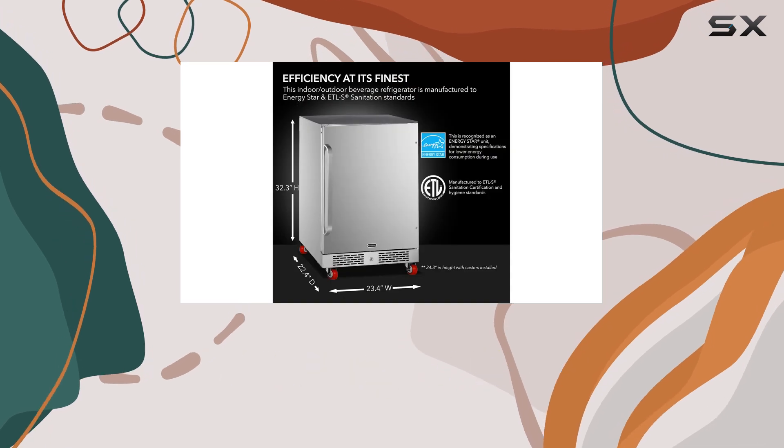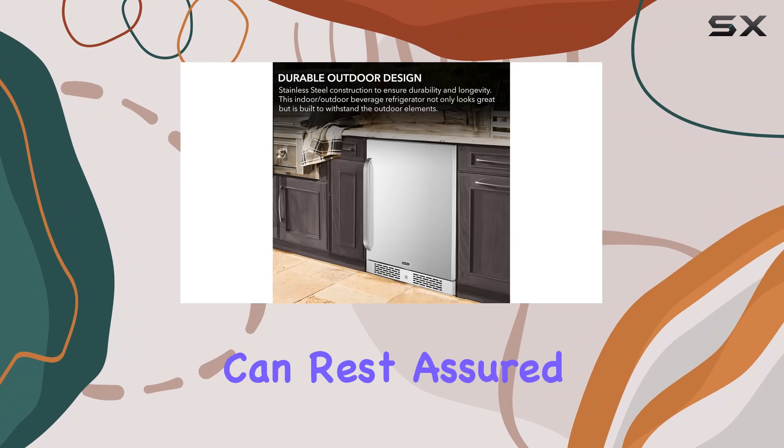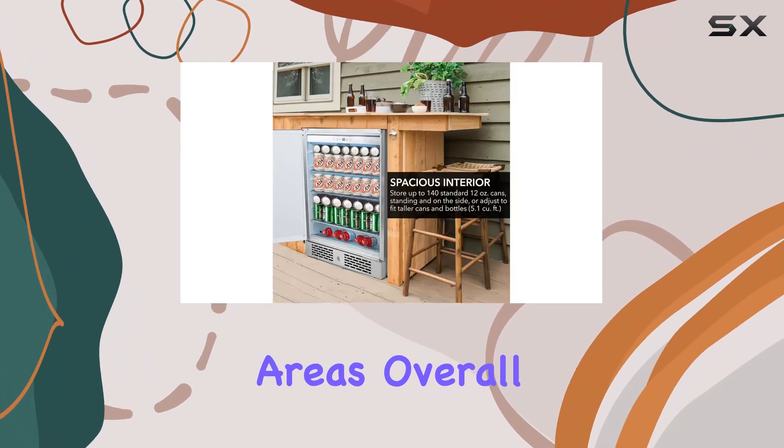And let's not forget about security. With a cylinder lock and two keys included, you can rest assured that your beverages will stay safe and secure, even in high-traffic areas.